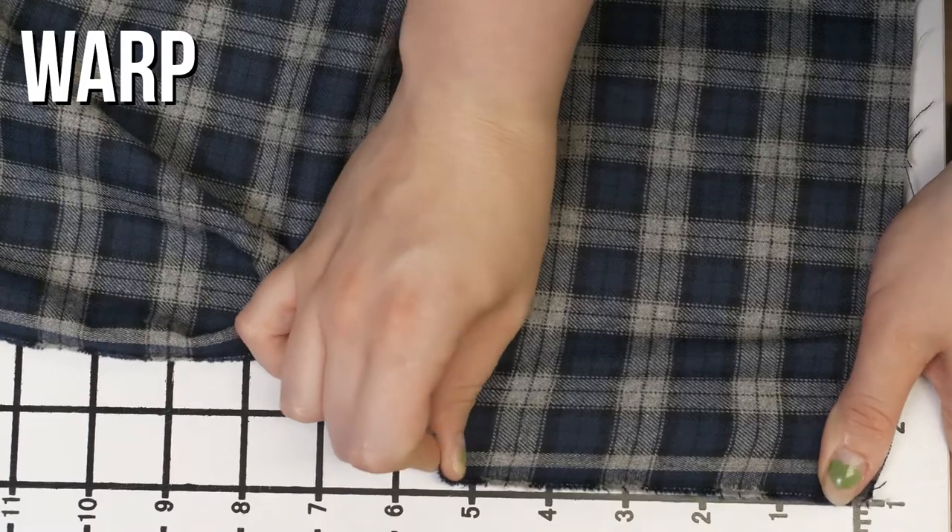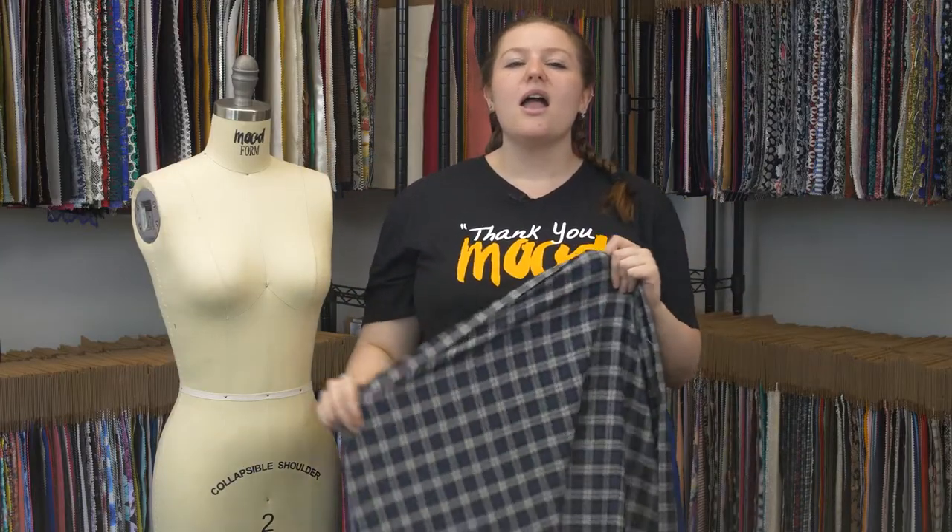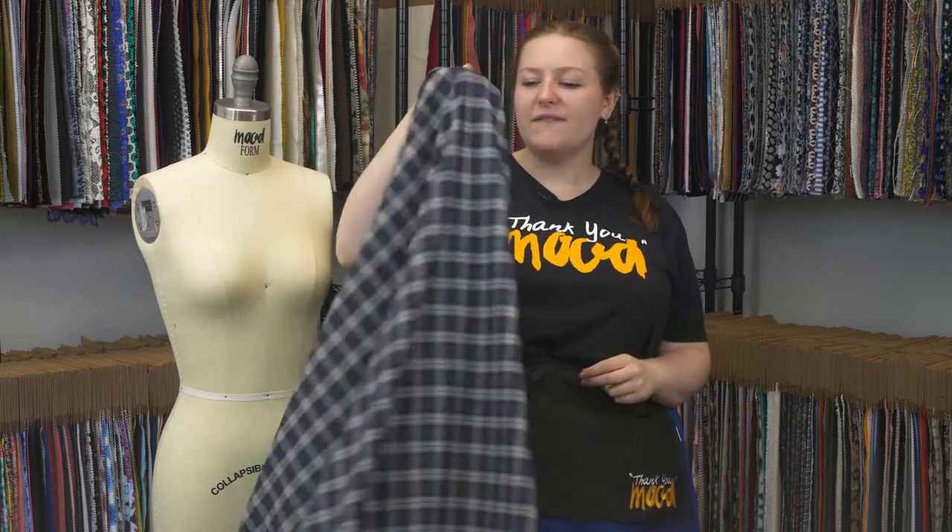It doesn't have any stretch, though it is mostly opaque. I really wouldn't even say this is sheer at all. This has a heavy flexible drape.